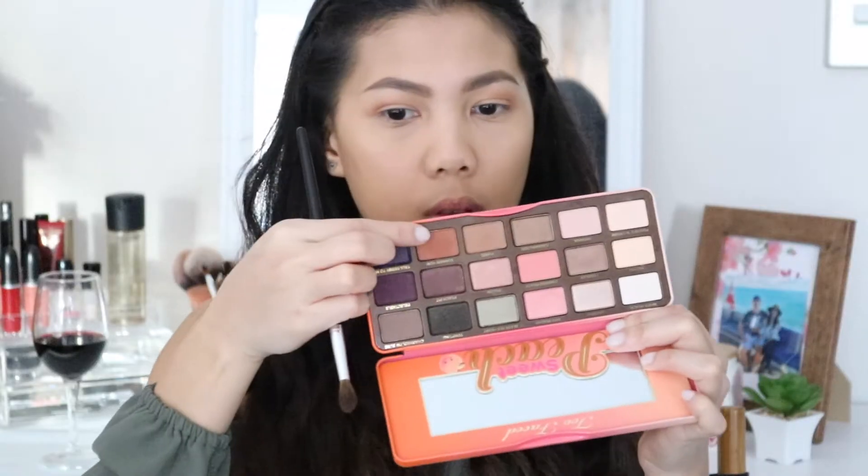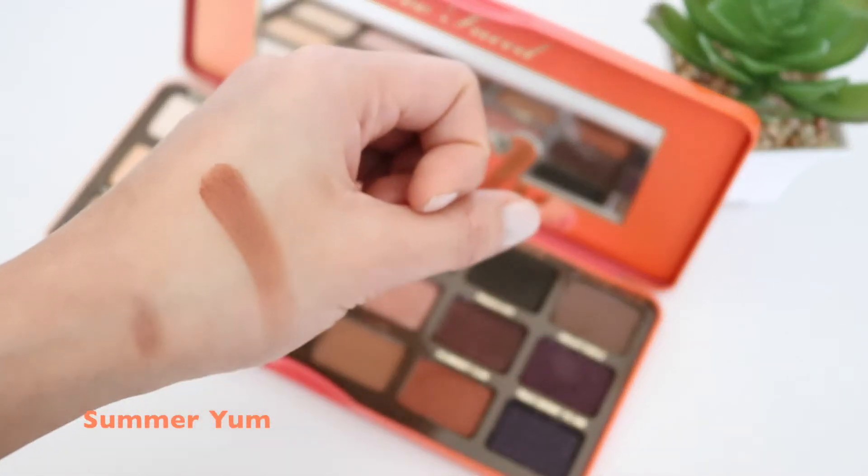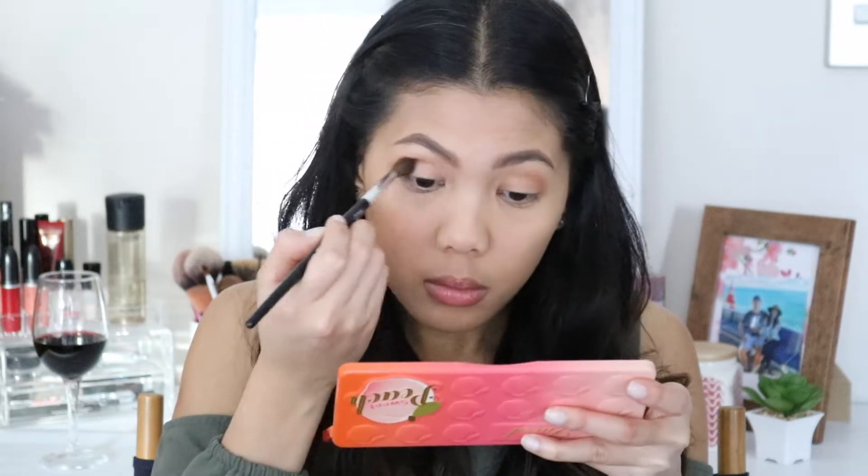Next, I will be putting Summer Yum on my crease as well, and I am just going to put it at the top of Puree.